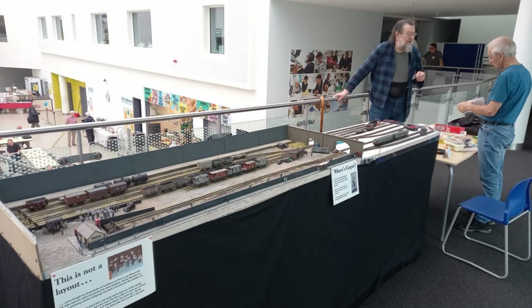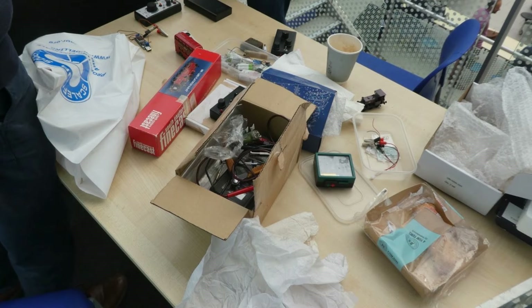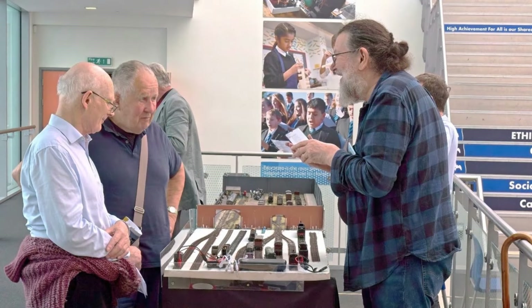But before we do, we should just take a look at the demonstration of battery-powered radio-controlled systems by Ted Scannell and Tony McSween on the balcony, showing samples of various battery and receiver types that can be fitted in the limited space available in a 4mm locomotive. Ted enthusiastically discussing and promoting the system with anyone who has a few minutes to spare.